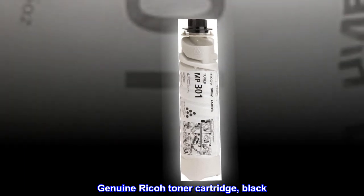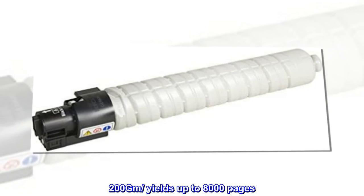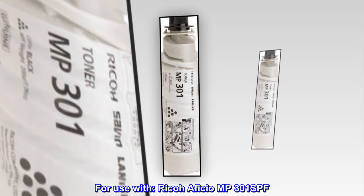Genuine Ricoh Toner Cartridge, black. 200 grams, yields up to 8,000 pages. For use with Ricoh Officio MP301 SPF.